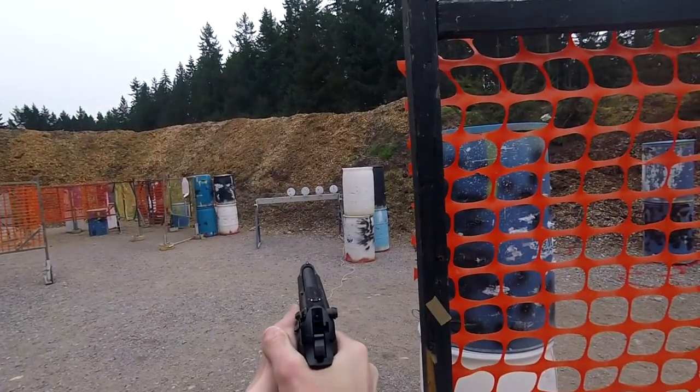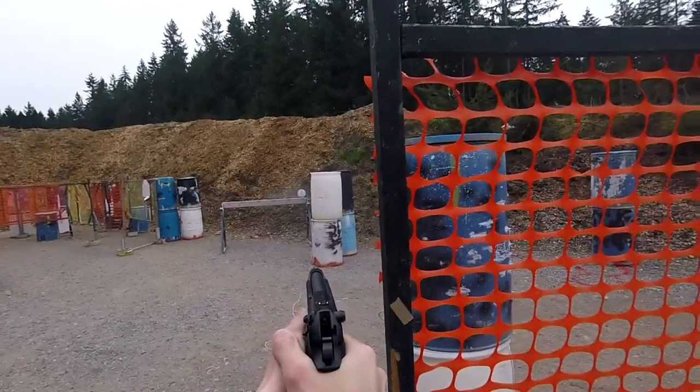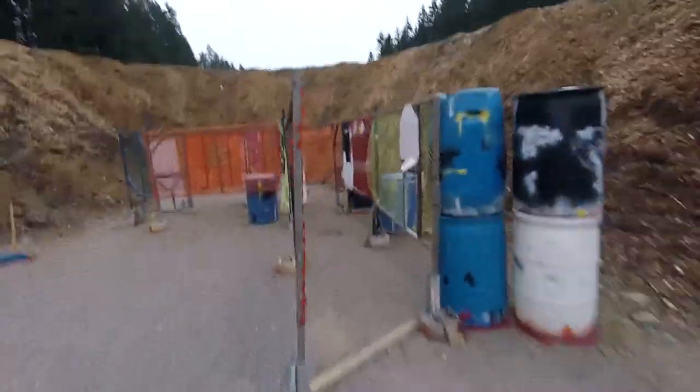Here at the plate rack I had a good first shot and followed it up too quickly. I slowed down and made hits on the rest of my shots for the rack.